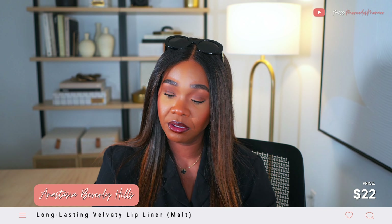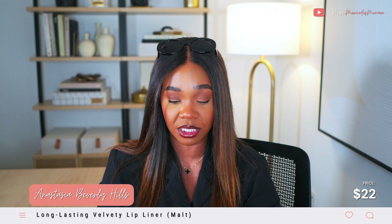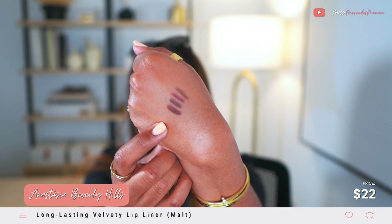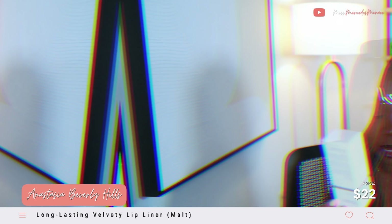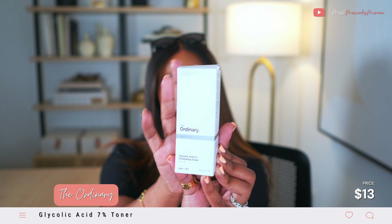I picked up another lip liner — this one from Anastasia Beverly Hills. It's my first ABH lip liner, in the color Malt. It's a warm brown but also cool. I've been wanting to pick up Malt for a while, so I finally picked it up. I also picked up the Glycolic Acid Exfoliating Toner from The Ordinary in 7%. I thought I'd try it out on some of my skin issues.